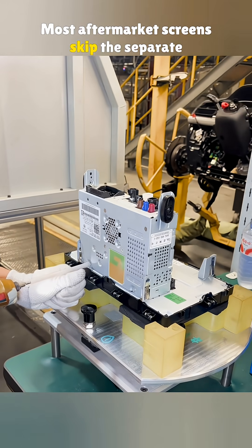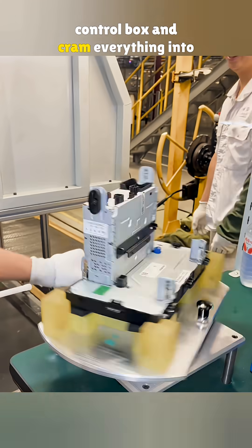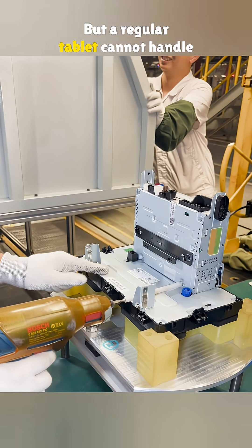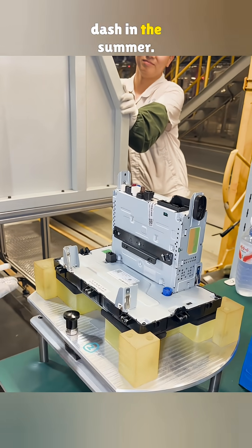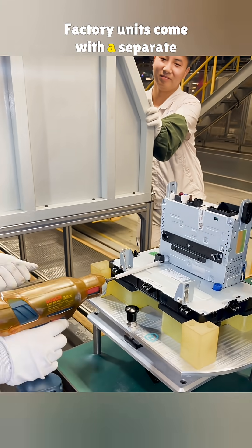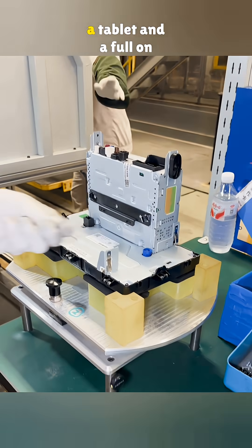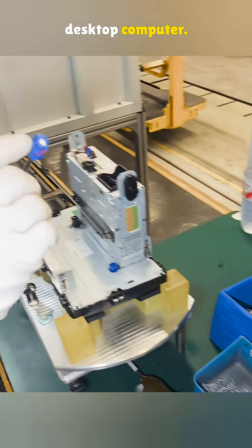Most aftermarket screens skip the separate control box and cram everything into one piece — pretty much just a tablet. But a regular tablet cannot handle the brutal heat inside a car's dash in the summer. Factory units come with a separate computer and lots of cooling vents. It is like the difference between a tablet and a full-on desktop computer.